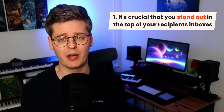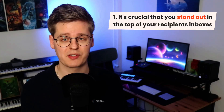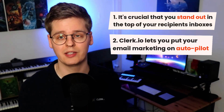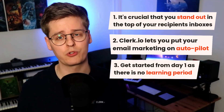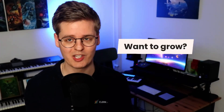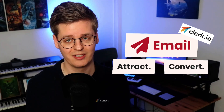This is Clerk.io's email tool. To summarize: consumers receive extensive amounts of marketing emails every single day, so it's crucial that you stand out from the crowd by staying in the top of your recipients' inboxes with the right subject lines and products. Our email tool is a fully automated suite of product logics and triggers that allows you to put most of your email marketing on autopilot, while also personalizing the emails you already send from your existing email client. With no learning period, the best results are shown from day one, and it automatically adapts to trends and new products added to the catalog immediately. Best of all, it works without the need for any cookies. If you want to grow your business by working smarter, not harder, you need Clerk.io in your tech stack — it's the best way to attract, convert, and retain your customers. So, what are you waiting for?